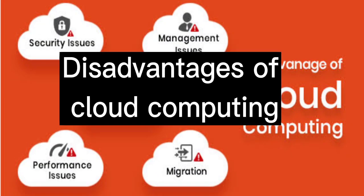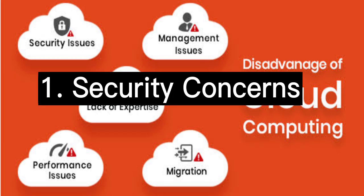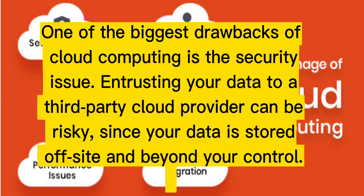Disadvantages of cloud computing. One: security concerns. One of the biggest drawbacks of cloud computing is the security issue. Entrusting your data to a third-party cloud provider can be risky, since your data is stored off-site and beyond your control.